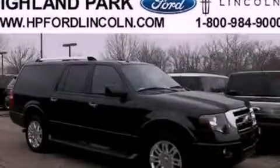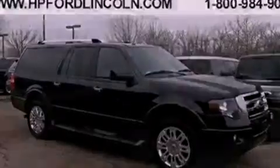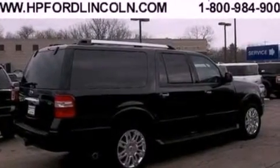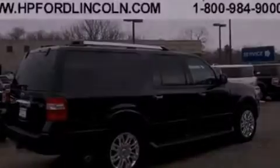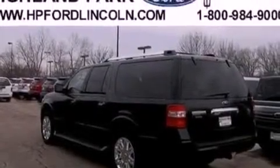The following features are also included: memory settings for the seat positions so you can recall your favorite alignment with the push of one button, air conditioning, a power rear lift gate, a seven-speaker audio system, and leather seats.